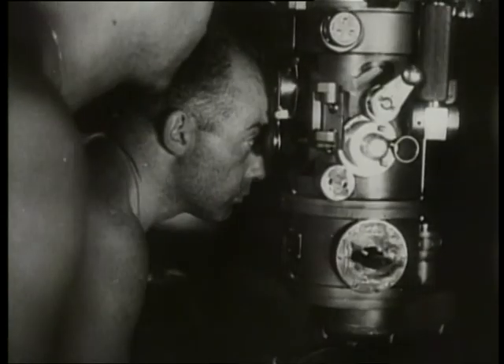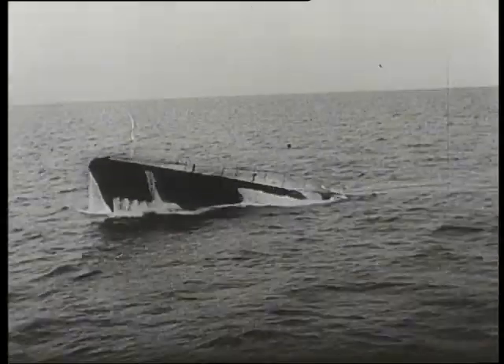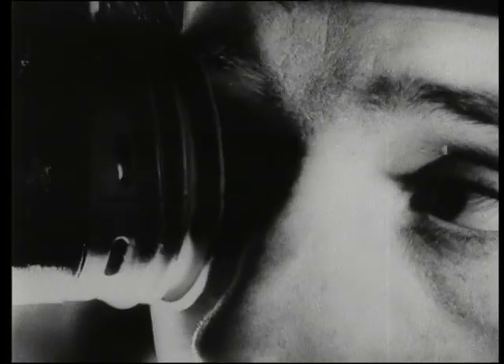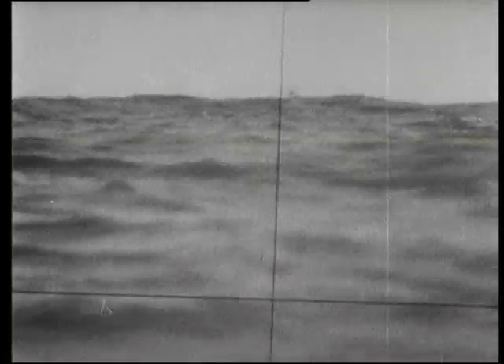U-boats were increasingly forced to operate and attack without surfacing. On the surface, submarines were much faster, but speeds dropped dramatically when fully submerged and they weren't able to gather a wolf pack together or escape from convoy escorts.